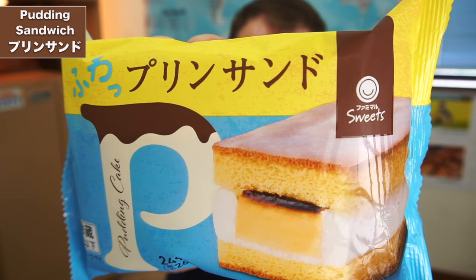Next up, we've got the pudding sando, which is basically a pudding sandwich. They've been even more innovative with this one here. Puddings normally come in a cup or served upside down on a plate — the first one was with a tart, and this one's in a sandwich. What are they going to think of next?